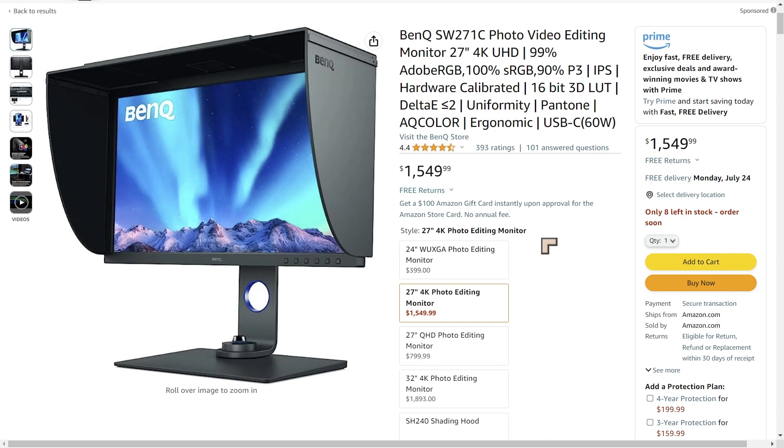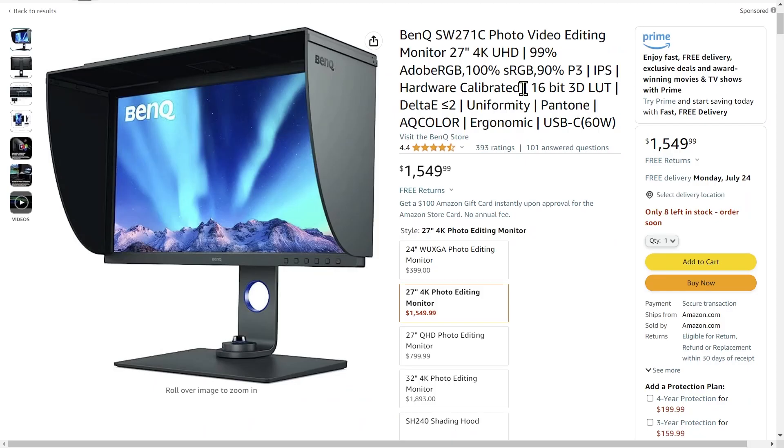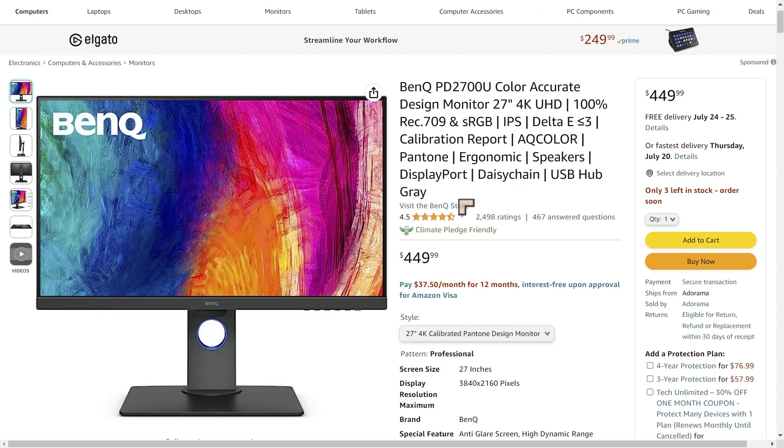For monitors, I'll give a quick mention to the BenQ PhotoView SW271C — a 4K 27-inch monitor with hardware calibration for accurate colors and a 16-bit 3D LUT. This is an excellent monitor for high-end photography and editing for print. BenQ also have a design-oriented version, also 4K 27 inches with accurate colors, though without the same hardware calibration, at a significantly lower price of $449.99.